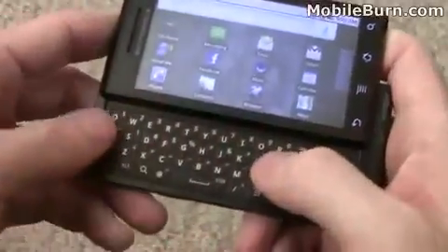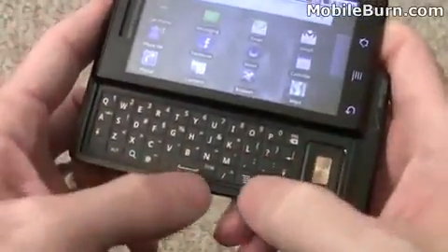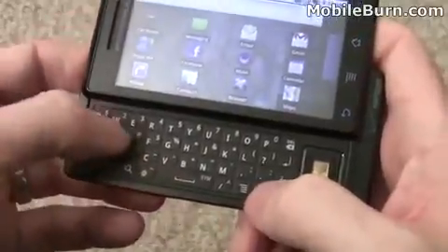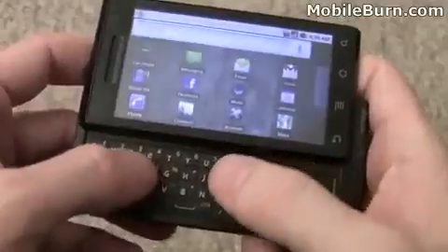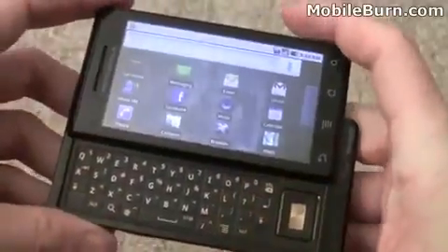The keyboard bothered me a little bit at first, but I've gotten quite used to it. Still, it's the proper layout. Even if the keys are small and butt up against each other, I've still been able to tap out messages pretty quickly, so I'm not too worried about that.